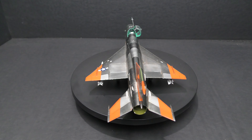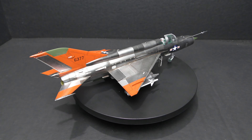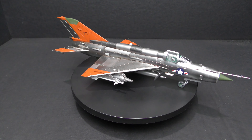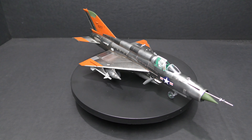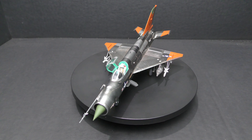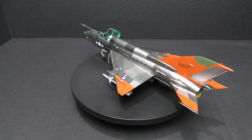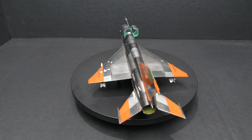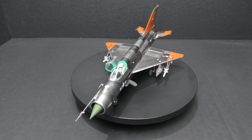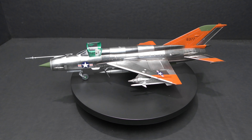The real what-if about this project is the actual variant of the MiG-21 — the MF — because as far as we know, an MF was never flown by the Red Eagles. The other part is the color scheme: I just really love the look of bare metal and international orange together. Constant Peg, and its sister project Have Donut, were the real names of the American program to acquire, exploit, and fly Soviet aircraft during the Cold War.